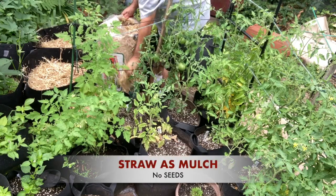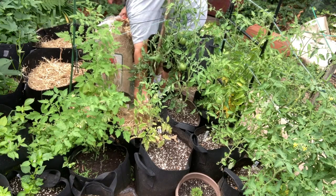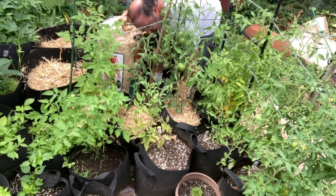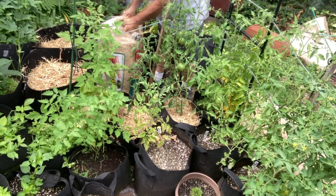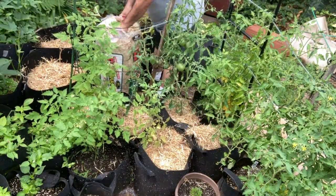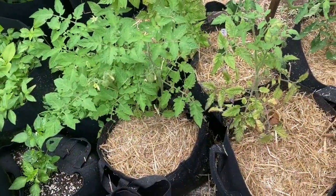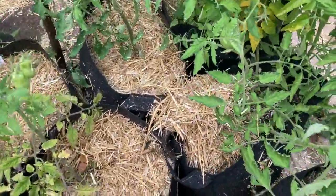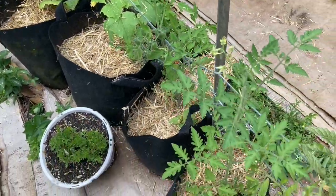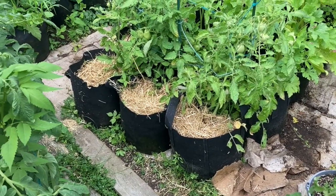After a weeding end of June, early July, I put another batch of straw mulch on top. It helps keep the temperature down as well as retain some moisture and keeps the weeds out. These are cherry tomatoes — blueberry, black — and these are some Roma tomatoes. You'll see them later on.